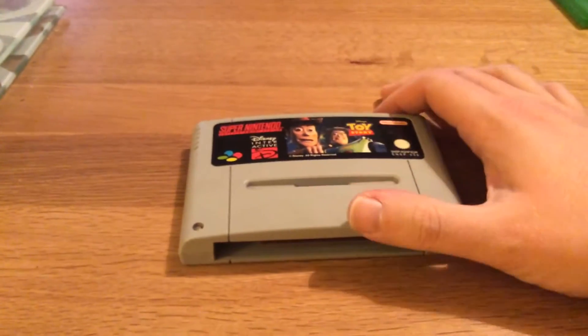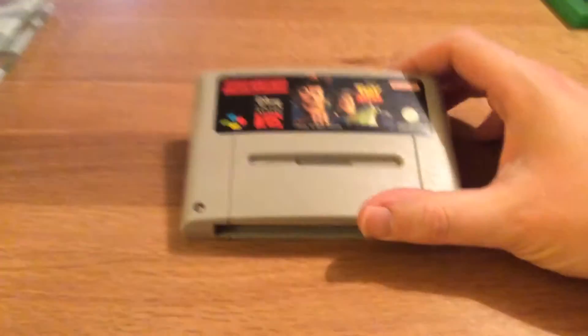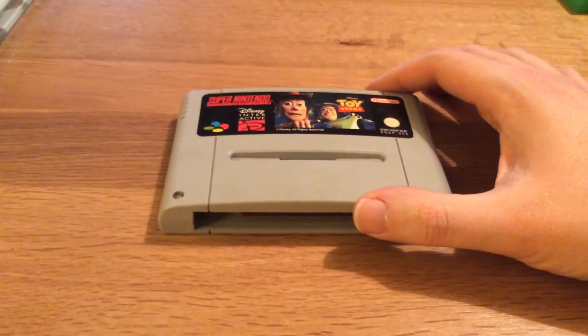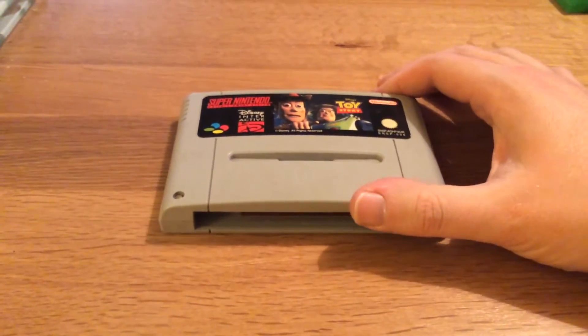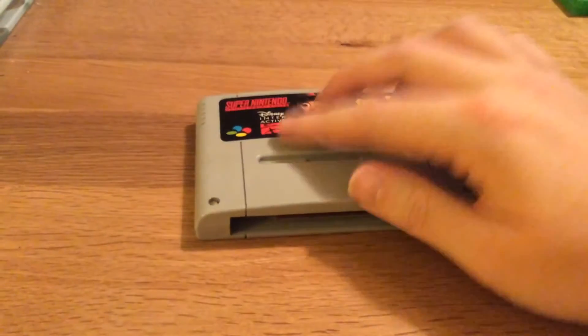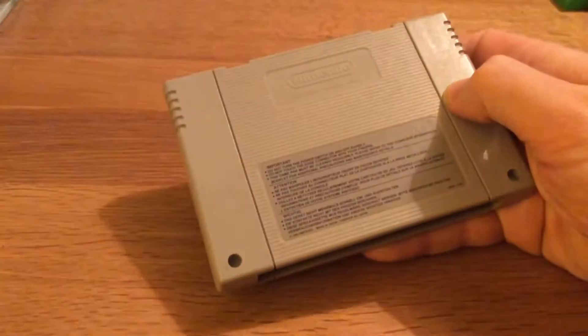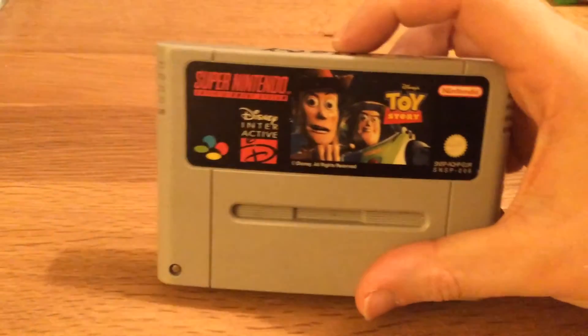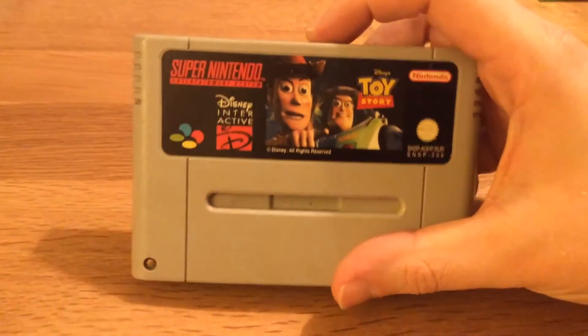Cart only — I know, I keep saying I'm only going to buy complete in box, but there are some games you don't get a chance to own often, and this is one of them. Toy Story, in pretty good condition. Quite pleased with it because I got this for only four pounds. I haven't played it before, so I'd love to know what you guys think of it.